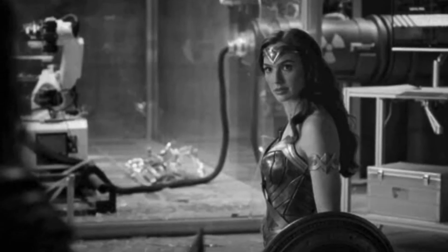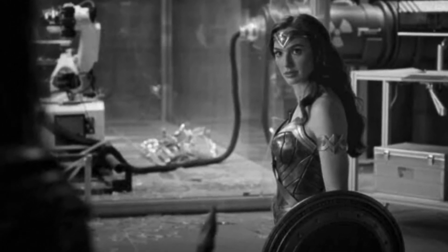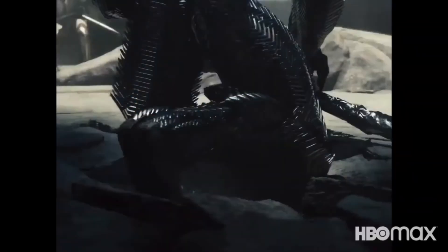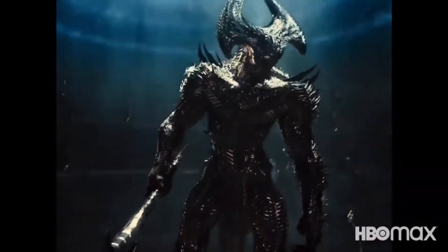There's another shot where you can see Wonder Woman, and I also expect Batman, Flash, or even Aquaman to be there. There's also Steppenwolf in the background in this particular scene. You can also expect a new version of Steppenwolf's design — that was also different in the theatrical run. I mean, look at those spikes. Badass.